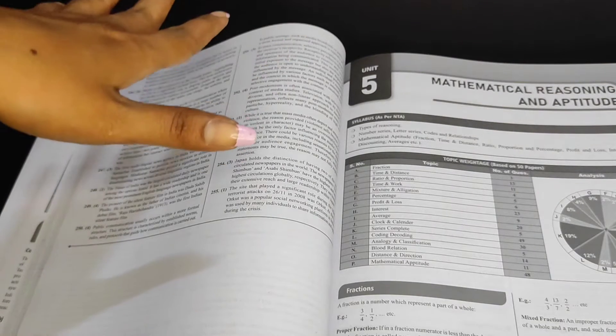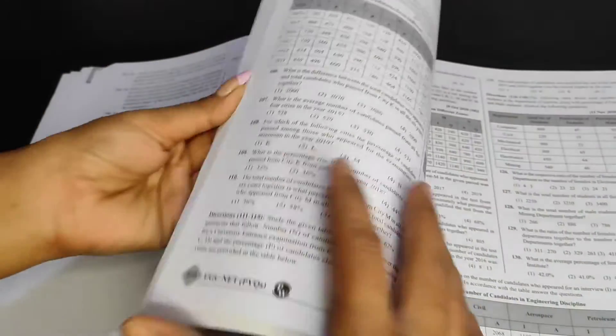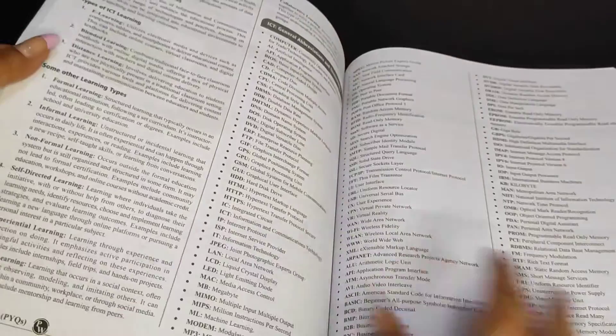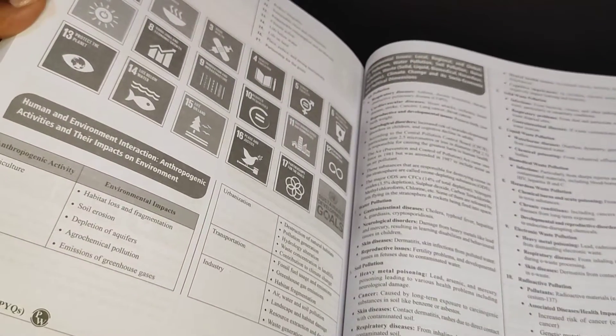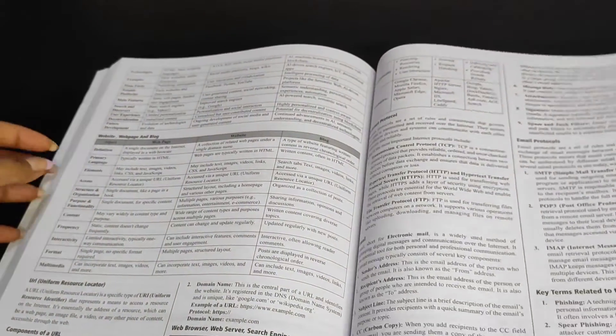When you do PYQs straight from question papers, you first have to segregate which question belongs to which unit, and if you're skipping a unit or two, you have to struggle to do all that sorting. Topic-wise organization avoids that completely. I also like the precision of notes in this book — some books are really lengthy and it becomes almost impossible to cover them in three or four months. Everything here is given in headings, bullet points, or tables.